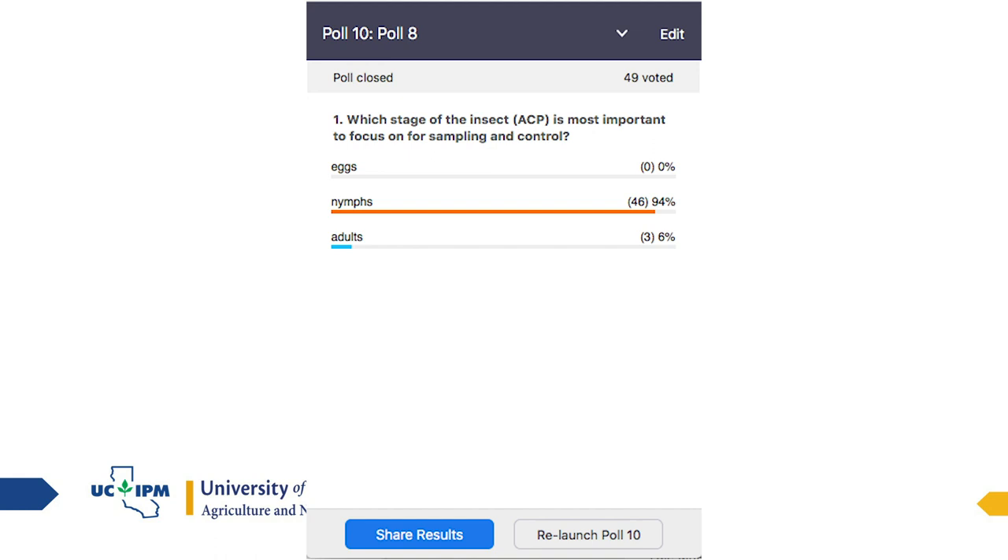Which stage of the psyllid is most important to focus on for sampling and control — the eggs, the nymphs, or the adults? 94% of you are correct — focus on those nymphs. They're the ones picking up the disease. They're the ones you've got to get control over.